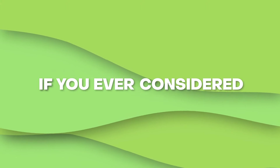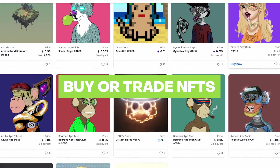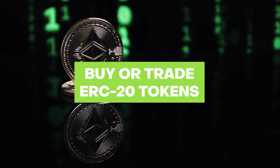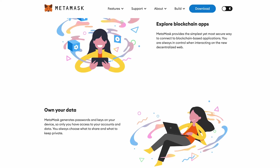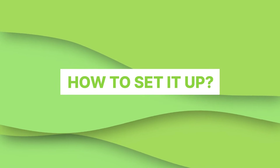If you've ever considered beginning the NFT or cryptocurrency journey, whether you want to buy or trade NFTs, Ethereum, or any other ERC-20 tokens, you must have heard about MetaMask. In this video, we'll tell you everything about MetaMask: what it is, what digital assets you can store in it, and how to set it up.